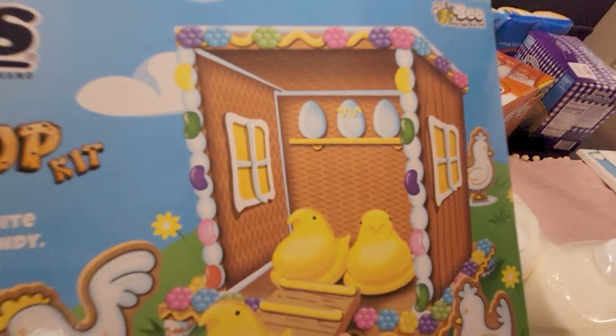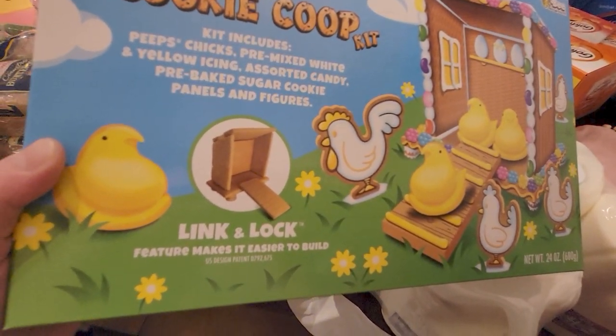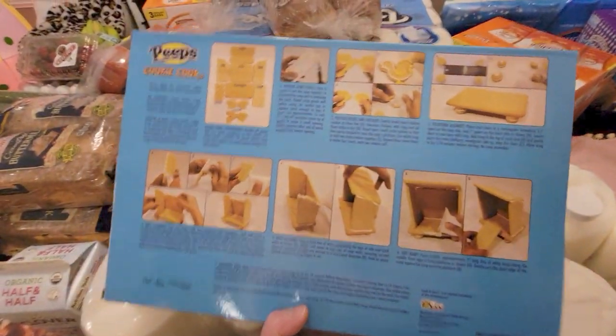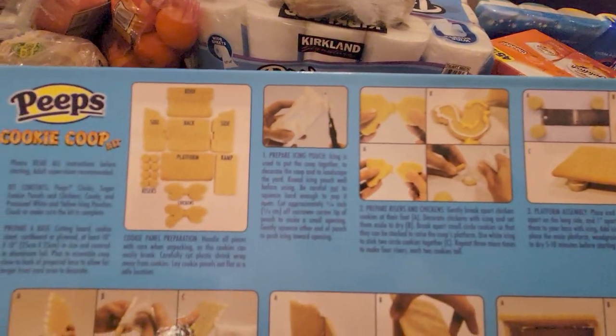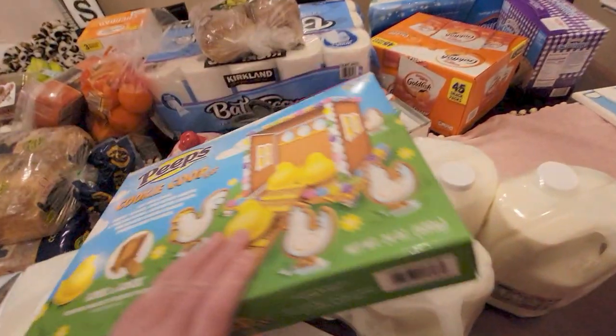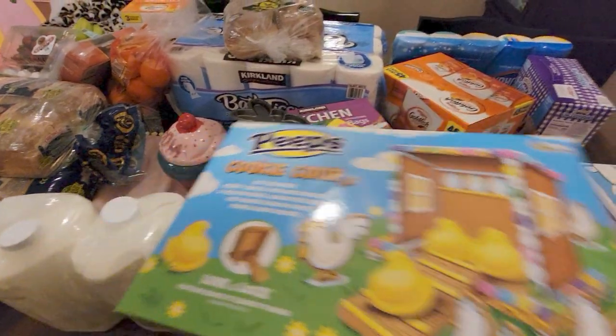Look at that — it has everything you need, link and lock features to make it easier to build. It's going to be too cute for words! I'll make sure to post it on my Instagram when our family's done making it. Thank you again, Nicole!